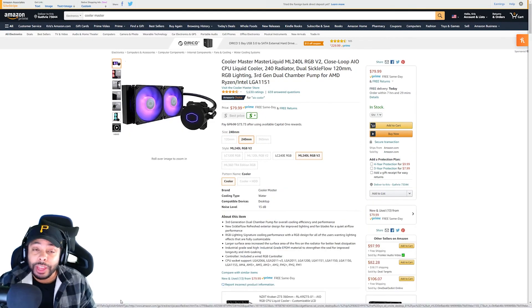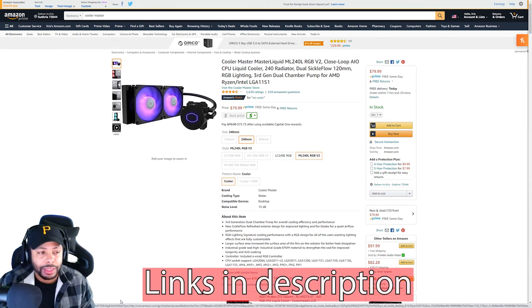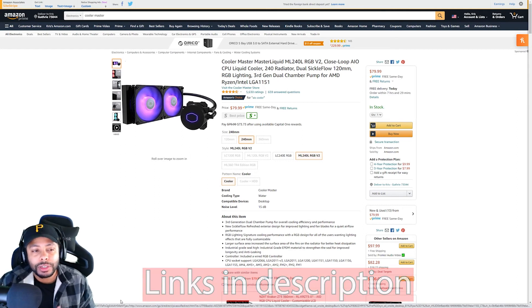For our last option on the AIO front, we have the Cooler Master Master Liquid. This is going to give you just as good cooling as our previous AIO did, and you'll also be able to control the lighting and change the RGB to whatever you like. But it is coming in at the cheapest price, coming in at $79. Again, I would not overclock on this thing — it just doesn't make much sense to me. If you're going to be doing that, go with a better cooling solution. Links will be in the description if you want to check these out.